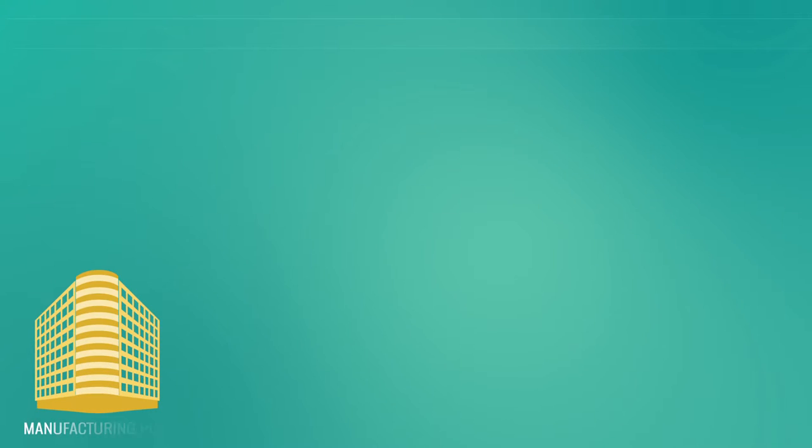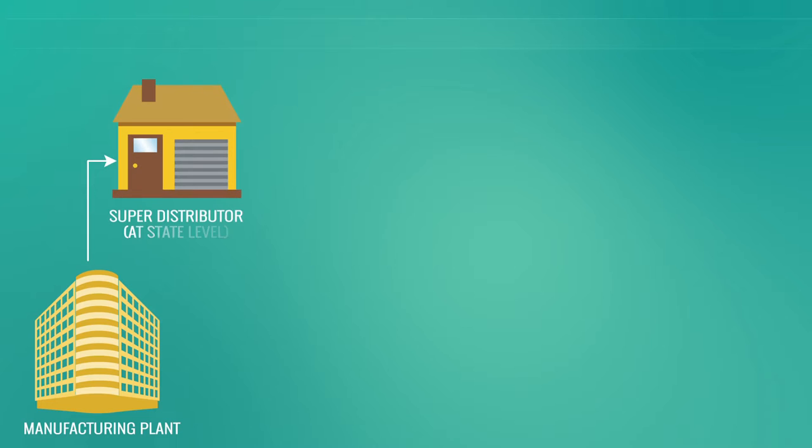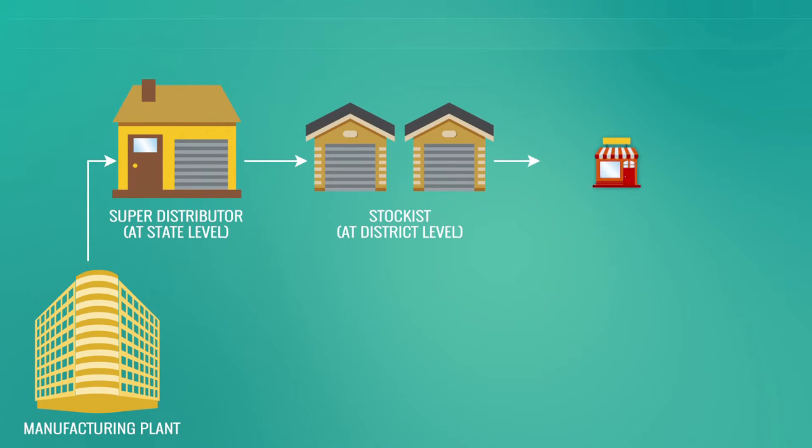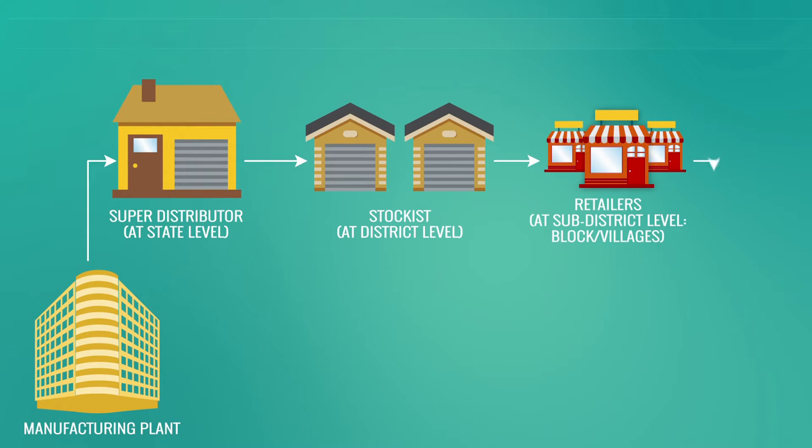By this partnership, the last-mile delivery of poultry vaccine would happen through supply chain creation, a dedicated sales team, and associated vaccinators. The chain has three distinct steps.